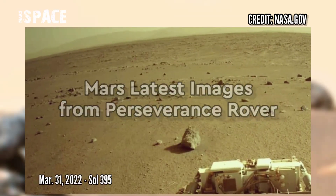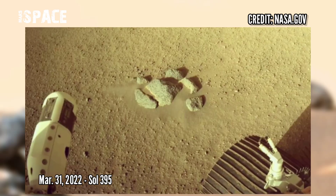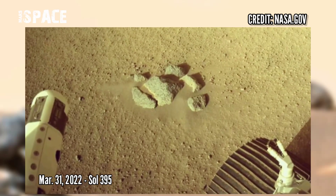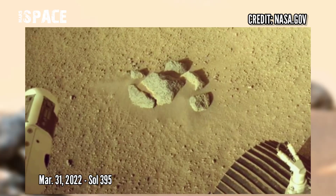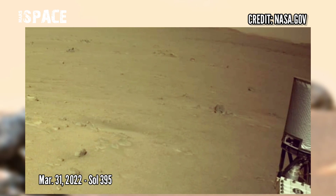Here are new pictures from the Mars Perseverance rover captured on 21st March 2022, Sol 395, using Mastcam-Z. Mastcam-Z is a pair of cameras placed high on the mast of the rover.